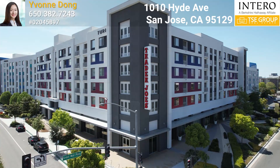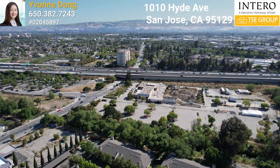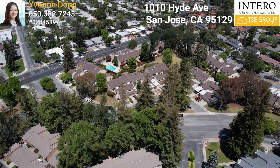Also nearby: Indian Cash and Carry Supermarket, Whole Foods, Trader Joe's, and Costco. The property also has easy access to the 280 and 85 freeway, Lawrence Expressway, and El Camino Real.